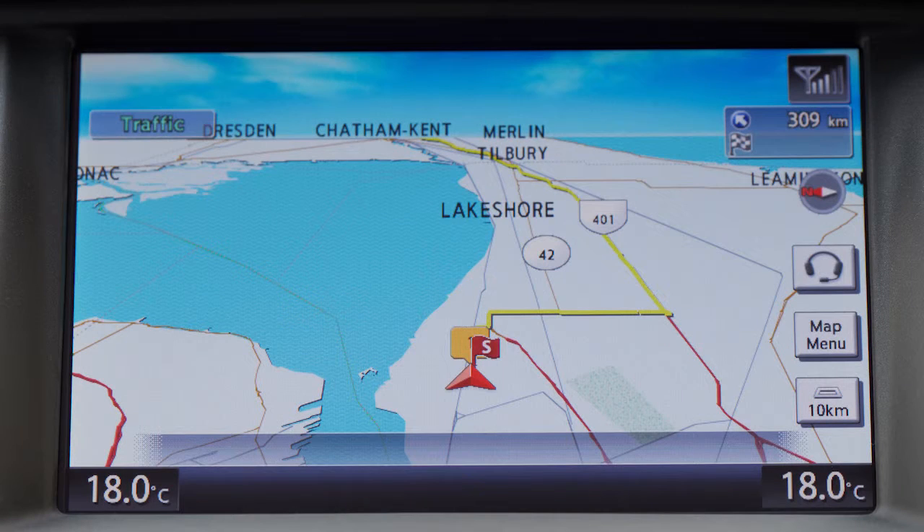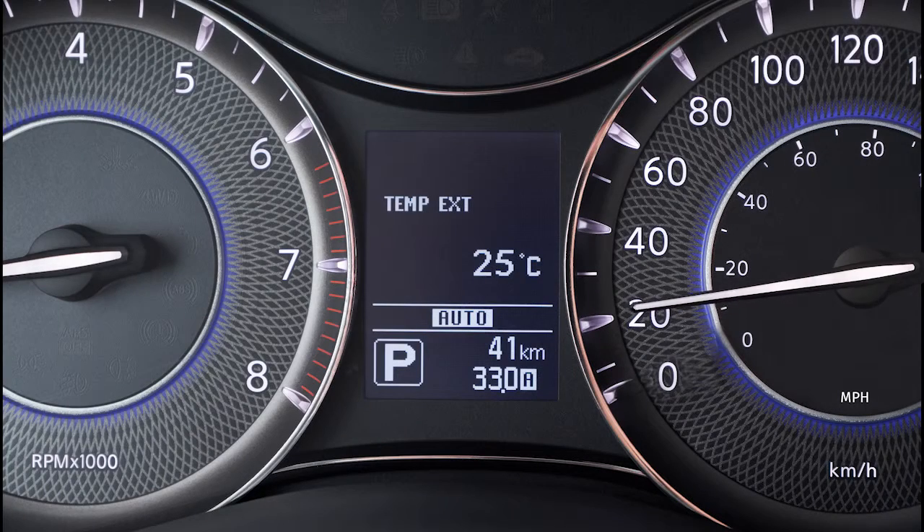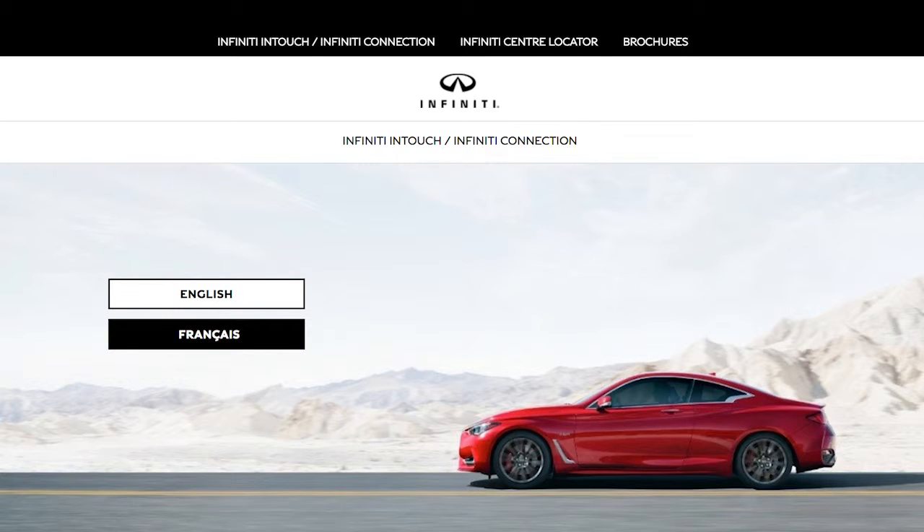Drive Zone: a feature that allows you to monitor the movement of your vehicle in and out of specified regions you've set on the Infinity Connection website. Max Speed Alert, which sends you alerts via your chosen delivery method when your vehicle speed exceeds a threshold you've set on the Infinity Connection website.